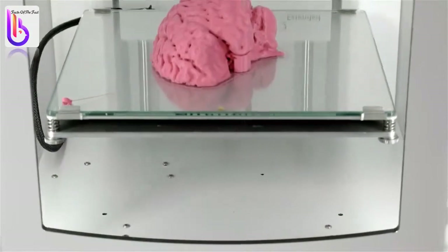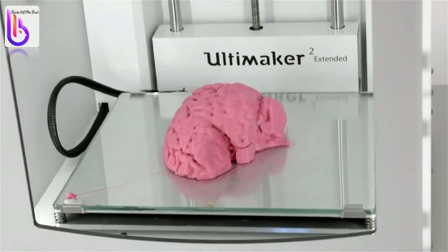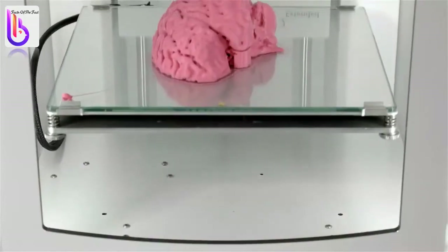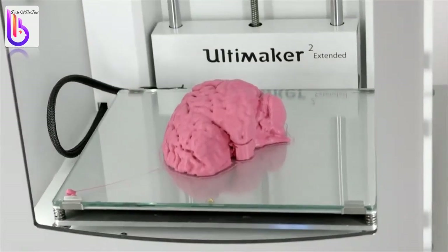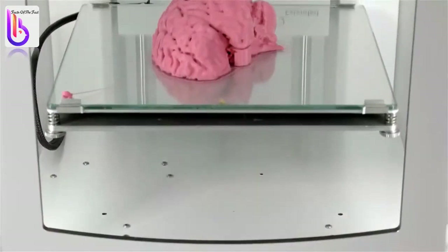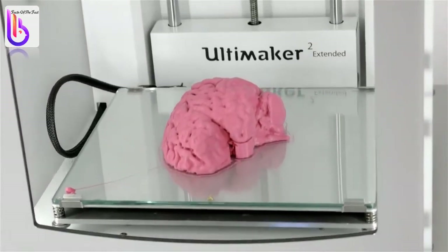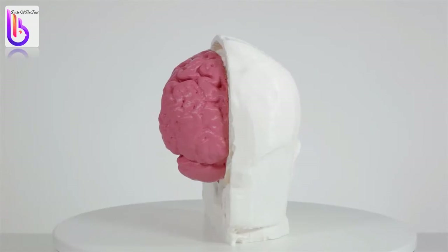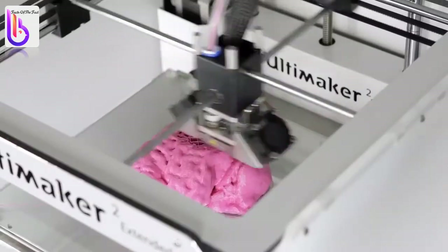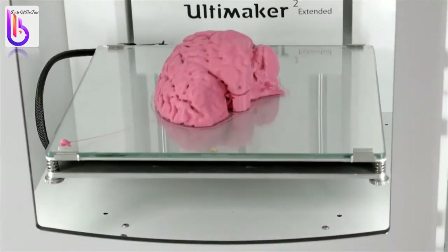Researchers at the University of California at Berkeley, working on a process to bioprint human organs for transplantation purposes, noted last year that biological materials tended to deteriorate before the process was completed. Their method called for freezing the biological material as it was being printed. Experts believe there is still a long way to go before 3D bioprinting will be able to create functioning organs for transplant patients.